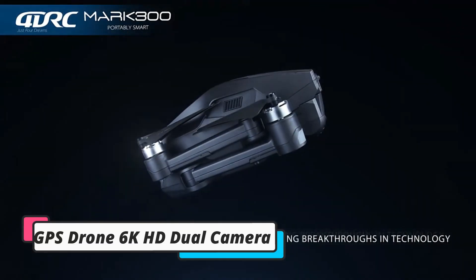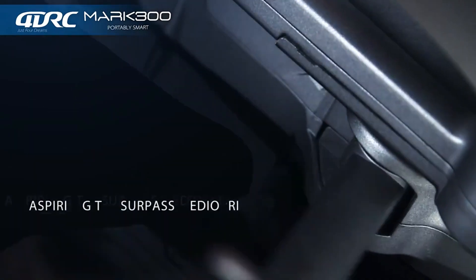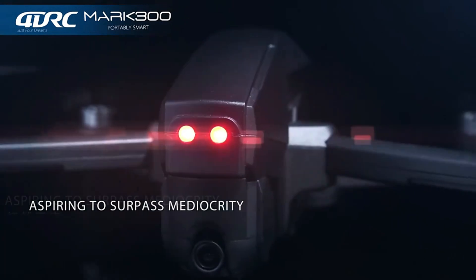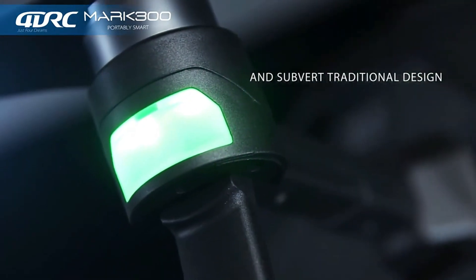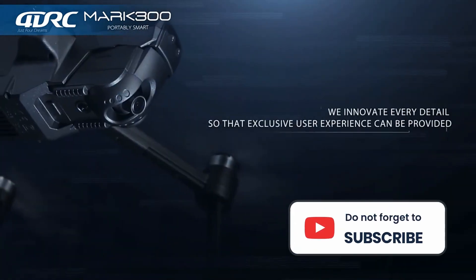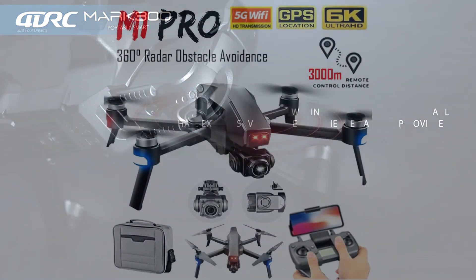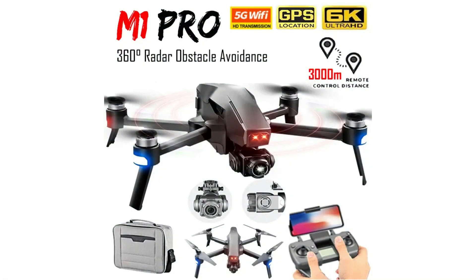The Alpha Z Pro 4K Ultra HD Dual Camera Drone and the Flying Fox 4K Wide Angle Dual Camera Drone are on sale for $109.97 right now — regular $398 — through September 30. And if two drones seem excessive, you can give one to a friend and have an instant drone buddy, or stash one away for a holiday gift.